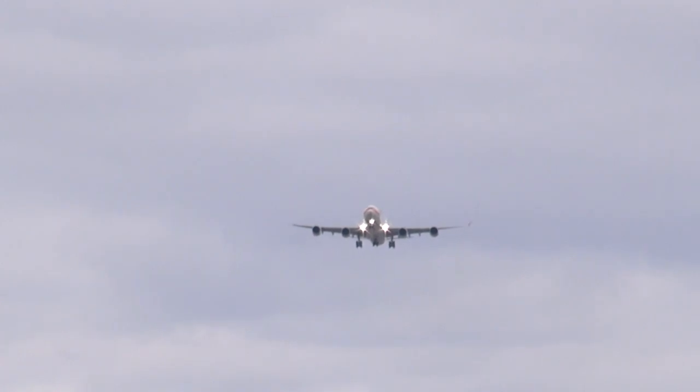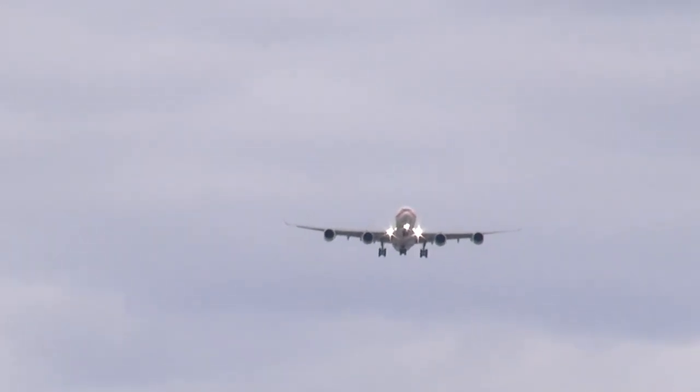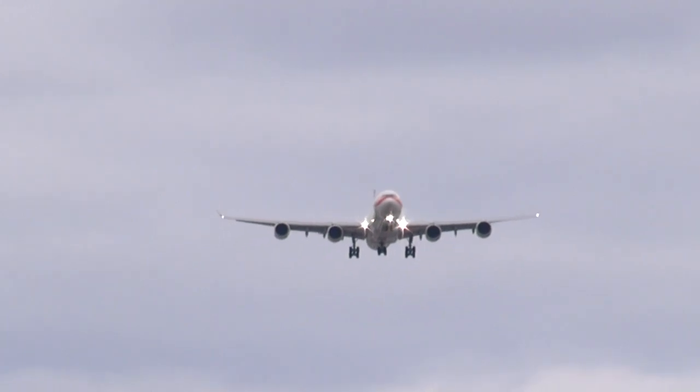Clear to land runway 23, we're on 23. Tower, Maple 1044-7 with you on the ILS 24 right. Maple 7447, tower, 1300 at 17, clear to land runway 24L. Clear to land 24R, Maple 7447.